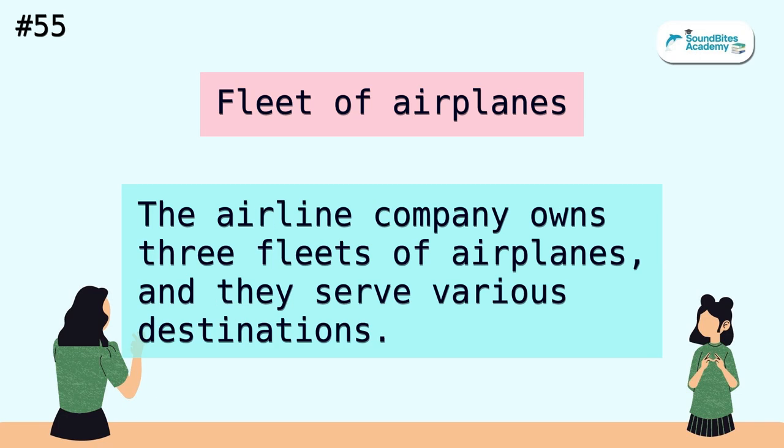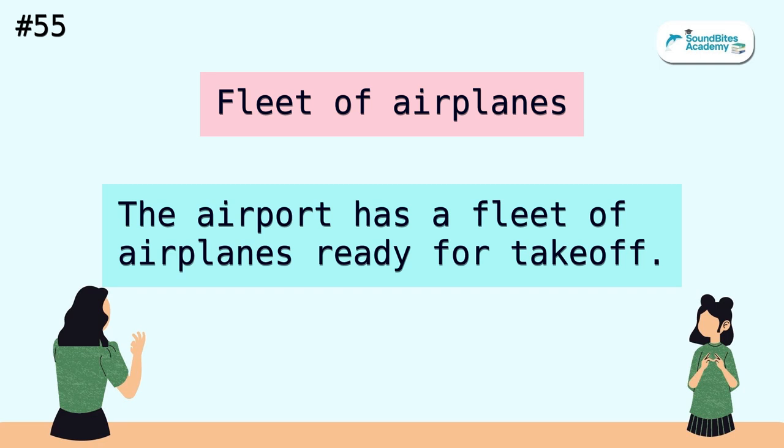Fleet of airplanes. The airline company owns three fleets of airplanes, and they serve various destinations. The airport has a fleet of airplanes ready for takeoff.